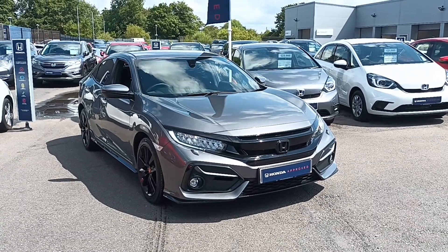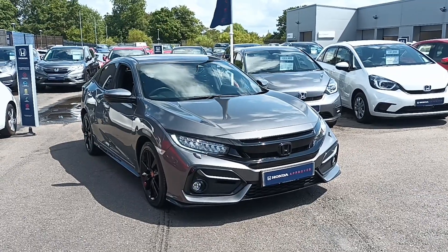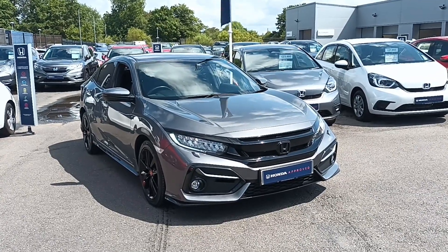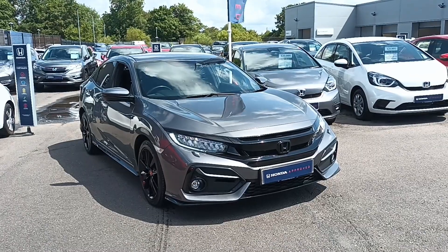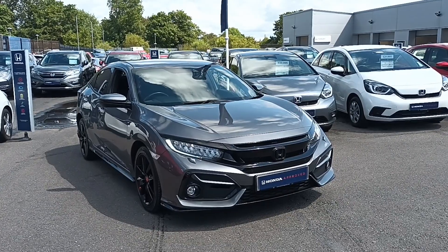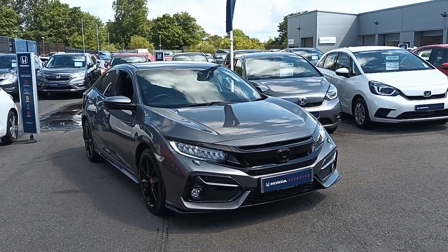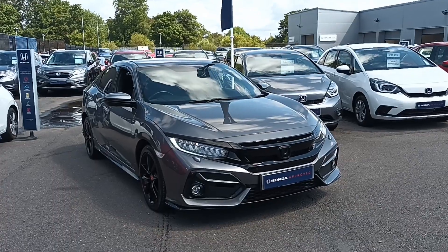Hi everyone, welcome to South for a Honda. I'm Tom, the Internet Specialist, and the next car on our list is this fantastic Honda Civic 1.5 Sport in Polished Metal. It's a fantastic car with plenty of key features which I'll go through some of them with you today. If you want any more information or a more personalised video, please don't hesitate to contact us on 01704 500 501.